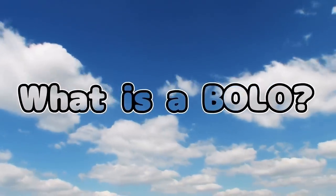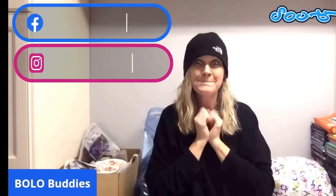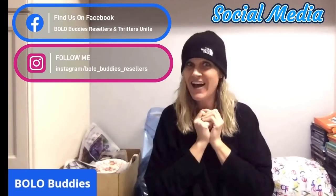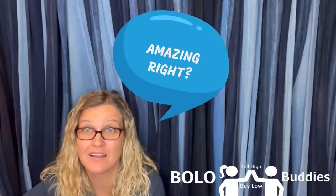Hey, Bella Buddies, thanks for watching. Time for a seller — $600 for a My Little Pony. Amazing, right? All right, let's get started.